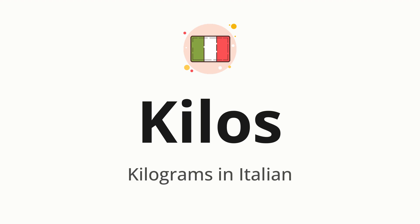Let's say it all together: kilos. One more time, kilos.